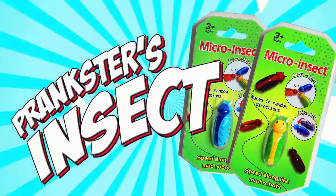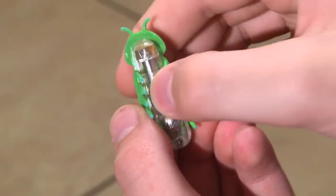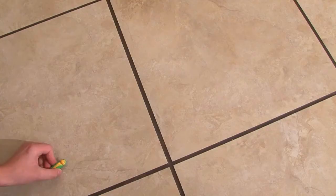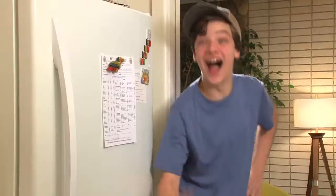Prankster's Insect. Got someone you're itching to prank? Turn on this battery powered micro insect and watch him go! Set out this little bugger and let the screams or laughs begin.